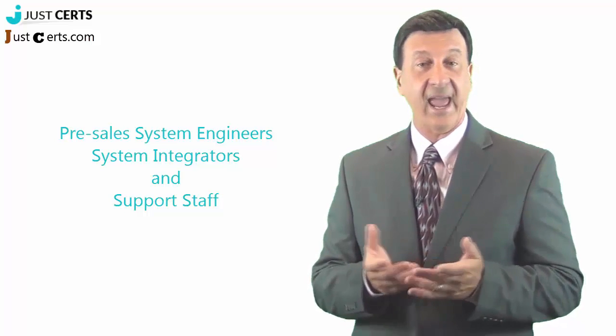It also covers the process to update a Palo Alto Networks system to the latest version of code or content. Pre-sales system engineers, system integrators, and support staff usually hold or pursue this certification, and you can expect the same job roles after completing this certification.